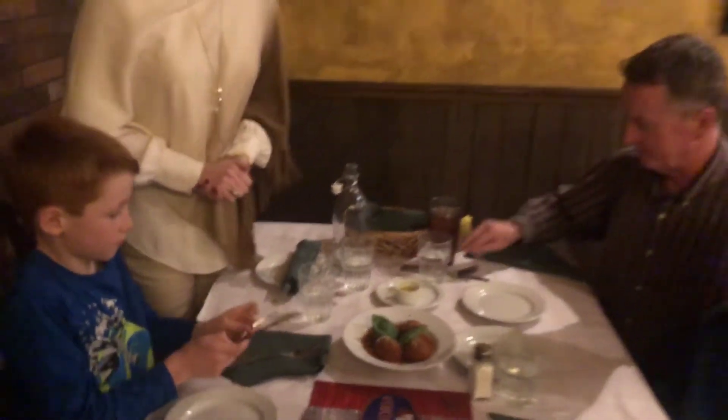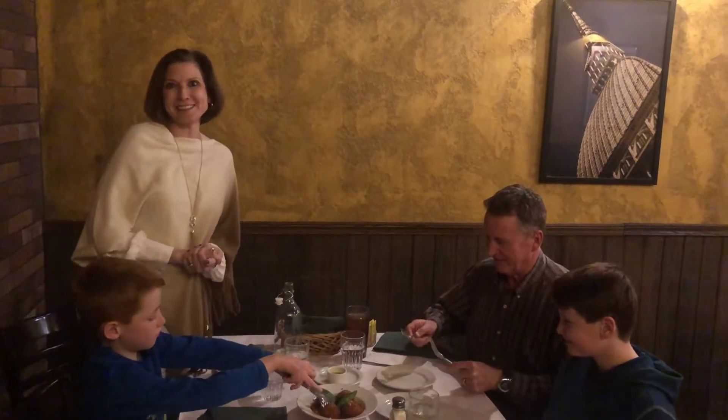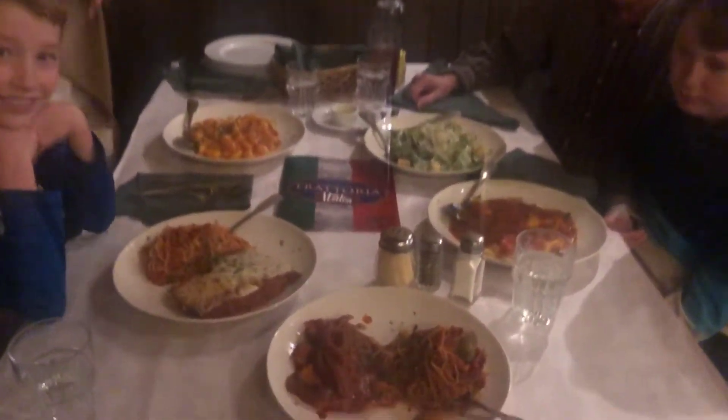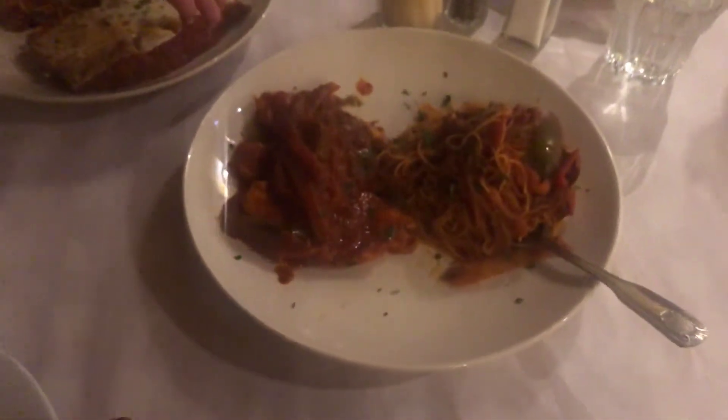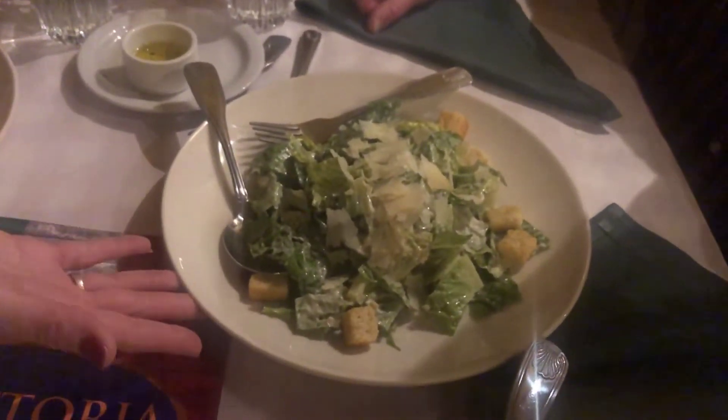All right, guys, you can dig in now! And now it's time for the main course. We've picked out a few different dishes. Right here we've got a chicken cacciatore, and then my son's favorite, the cheese ravioli — I hear they are really really good here. We've also got the traditional Caesar salad and gnocchi.